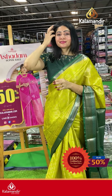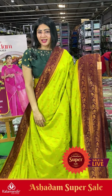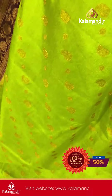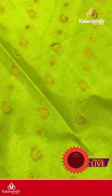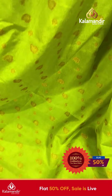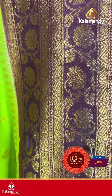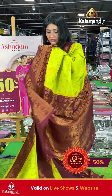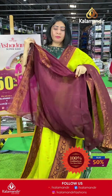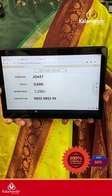Next saree is a bright light green color with leaf booties and small diamond booties, cross pattern in the body. Coming to border: double-bordered prints in wine color with floral jars, diamond booties along with leaf details. Coming to pallu, it's a contrast zari woven pallu. The blouse is contrast with plain and box design. Item code JQ447, offer price ₹1200 only.